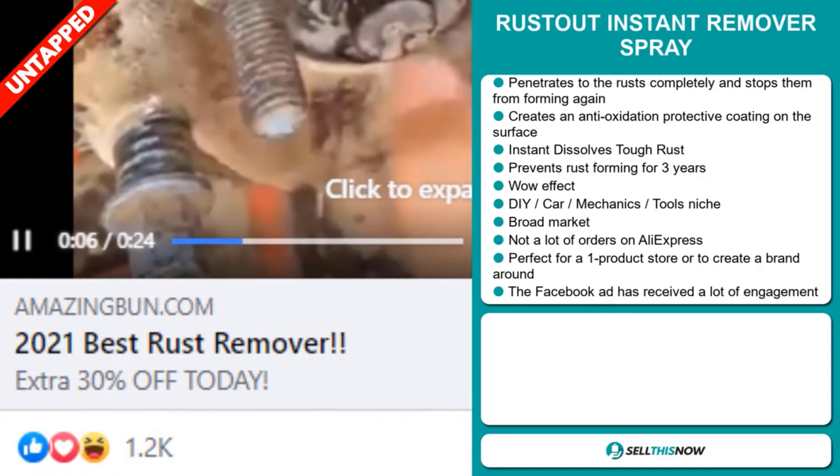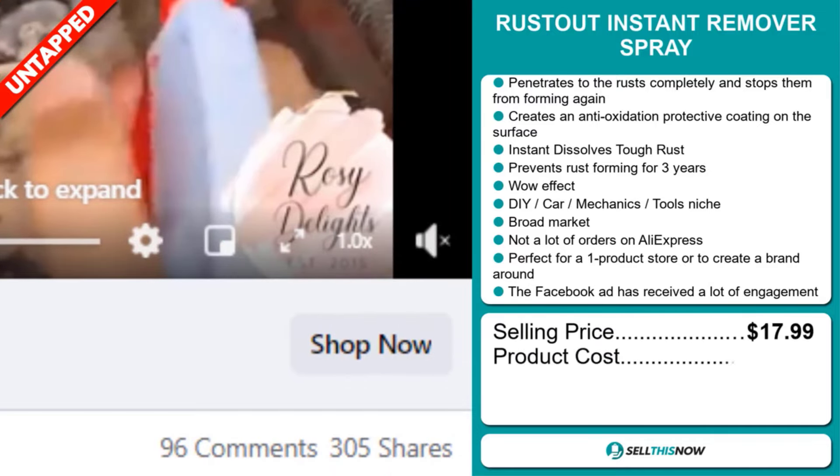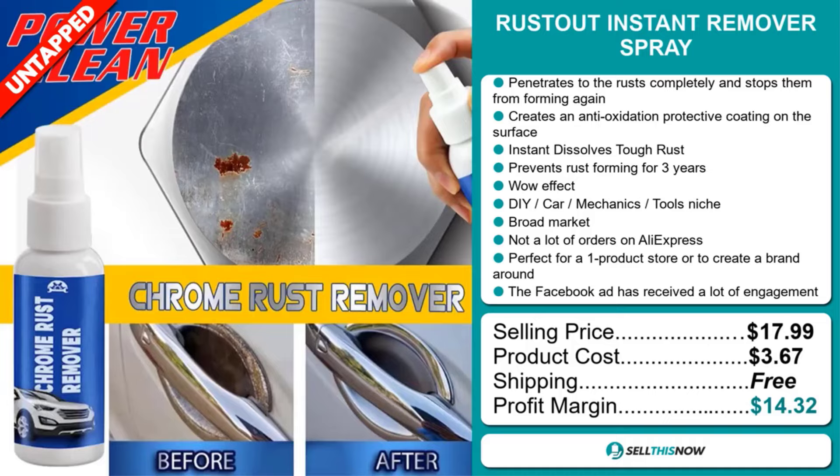Now the selling price for the Rust Out Instant Remover Spray is just under $18, whereas the product cost is only $3.67. Shipping is completely free, so you're looking at a good profit margin of $14.32. Sell this now.